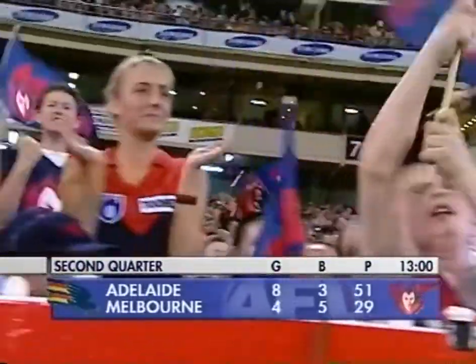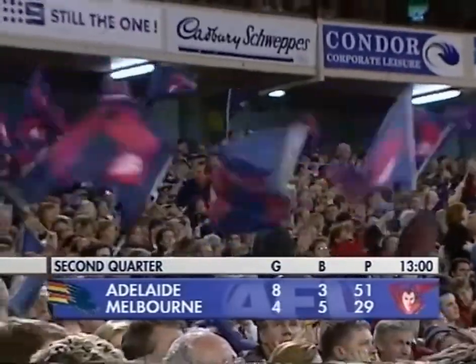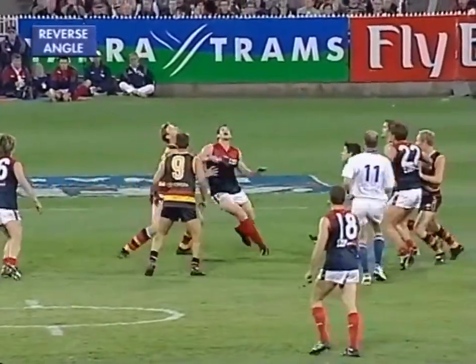Melbourne have kicked three goals in this second term, and they have scored just the one behind, and the margin is now just 22 points.